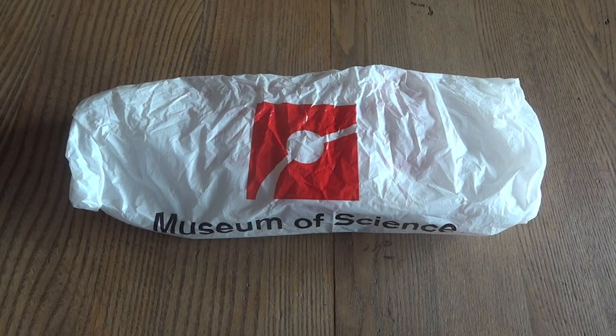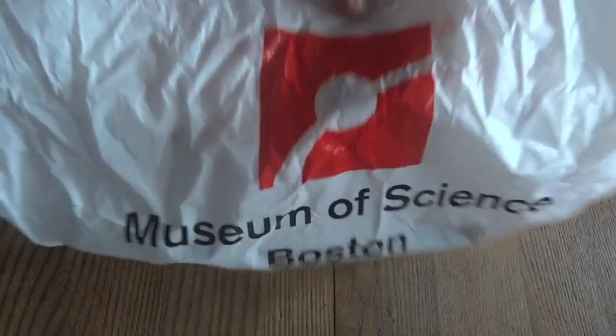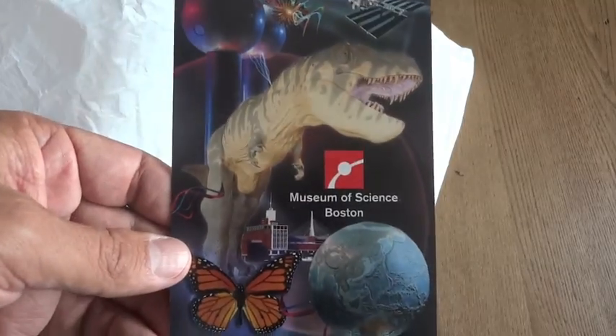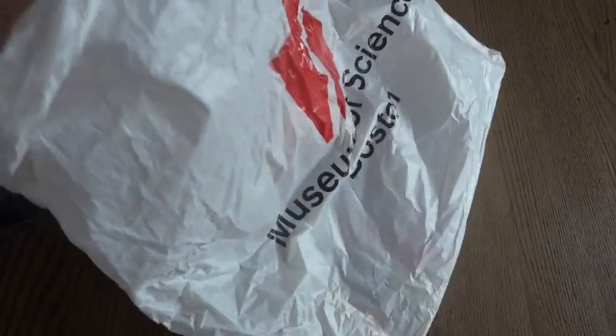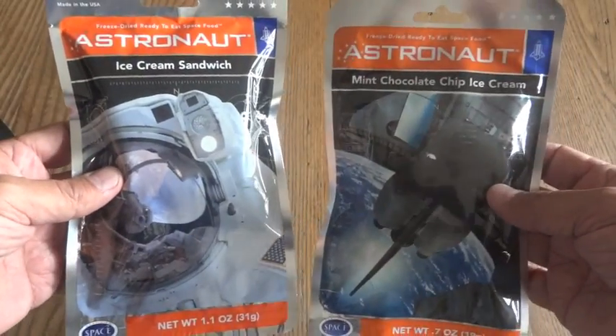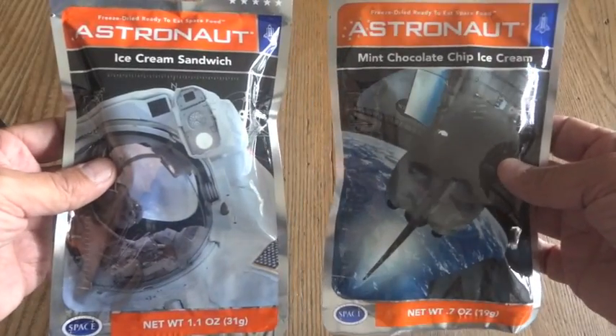I decided to do a follow-up video because we had the beef stew dinner, and I figured we should have some dessert too. A while back I was at the Museum of Science in Boston with my daughters, and in the gift shop, without them seeing it, I got a couple of astronaut ice cream packages — an ice cream sandwich and a mint chocolate chip ice cream.